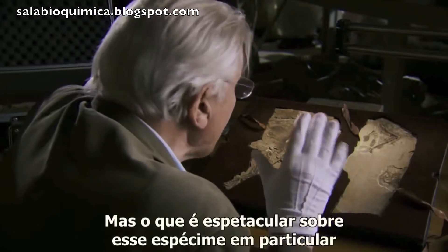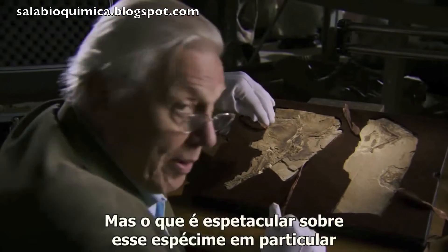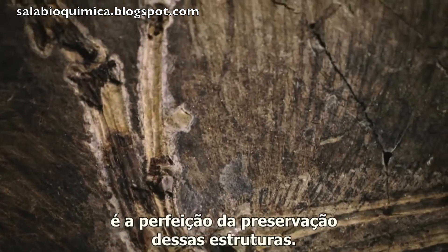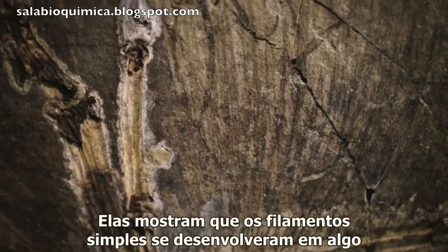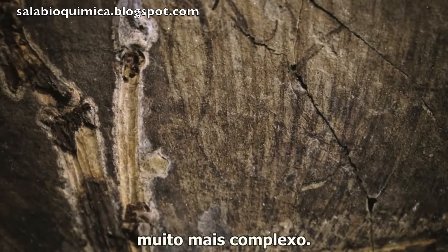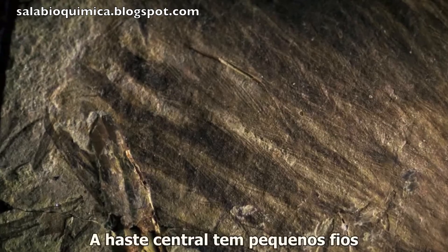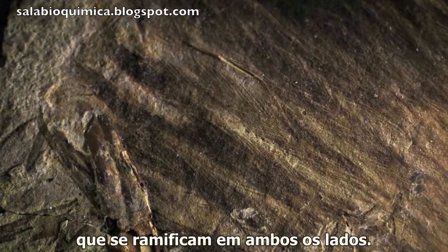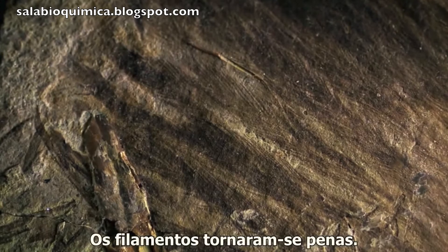But what is spectacular about this particular specimen is the perfection of the preservation of these structures. They show that the simple filaments have developed into something far more complex. The central stalk has tiny strands branching out on either side — the filaments have become feathers.